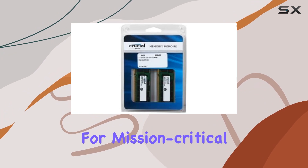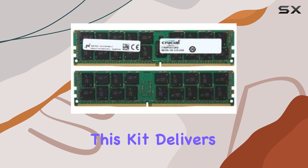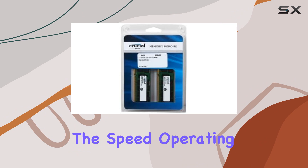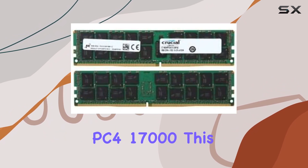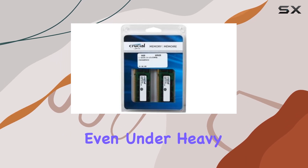For mission-critical applications where data accuracy is paramount, ECC memory is a must-have feature, and this kit delivers it seamlessly. Operating at DDR4-2133, PC4-17000, this memory kit ensures smooth and responsive performance, even under heavy workloads.